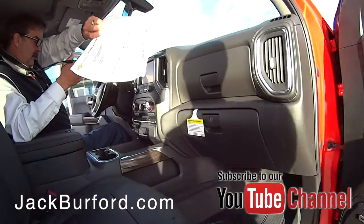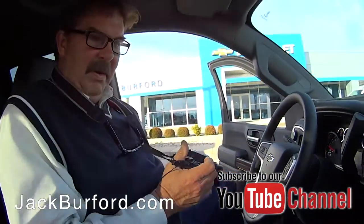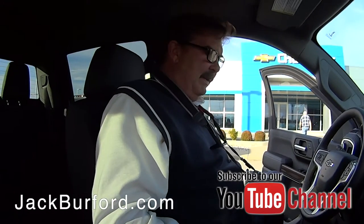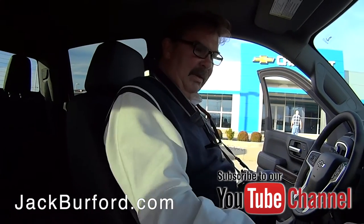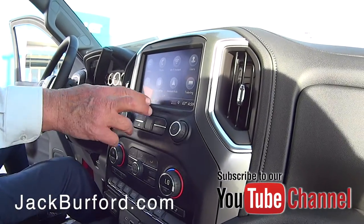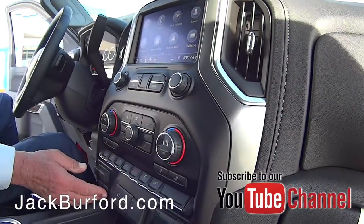This is a nice Trail Boss here — red hot! It's got a boat sound system, heated steering wheel, and the screen has Apple CarPlay and Android Auto. It's got it all integrated.